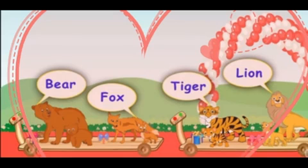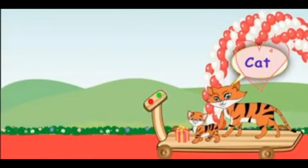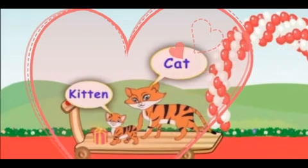So, dear kids, we have learned that the young ones of a bear, fox, tiger, and lion are called a cub. Here comes another friend - it is a cat. Its young one is called a kitten.